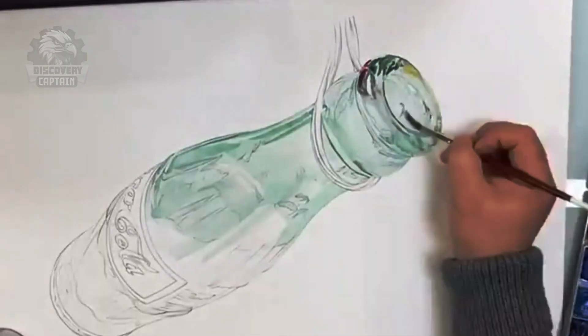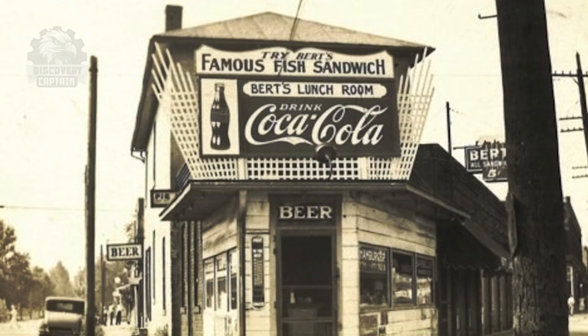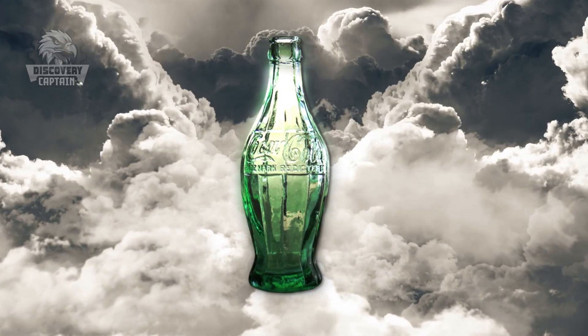Ten glass manufacturing companies from across the United States participated, with the winning design coming from the Root Glass Company based in Indiana. Their creation, the iconic Contour Glass Bottle, remains in use today, more than a century after its inception.